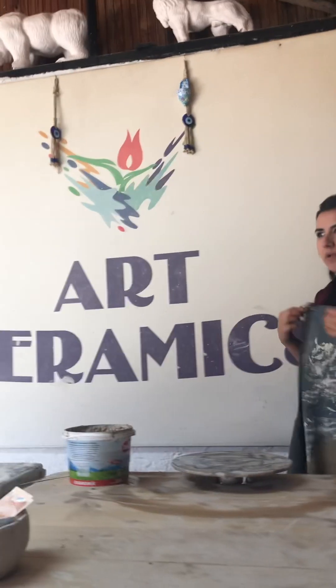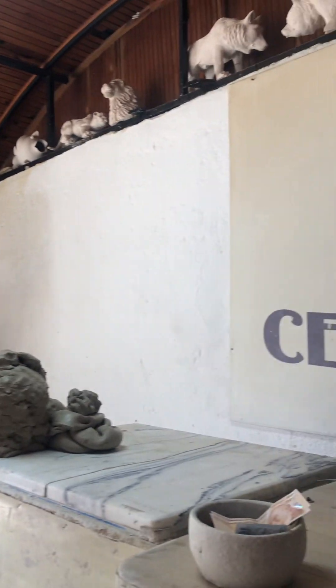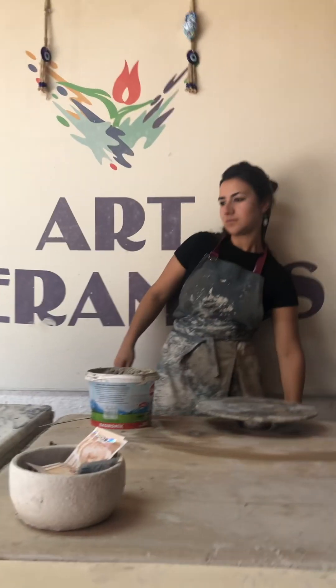My name is Evda and today I want to give you information about what we're doing here. And this is Ellie.